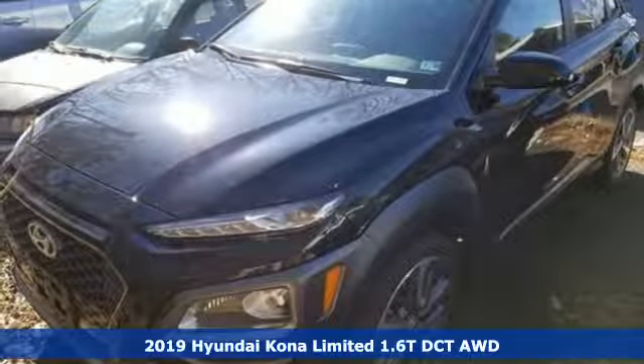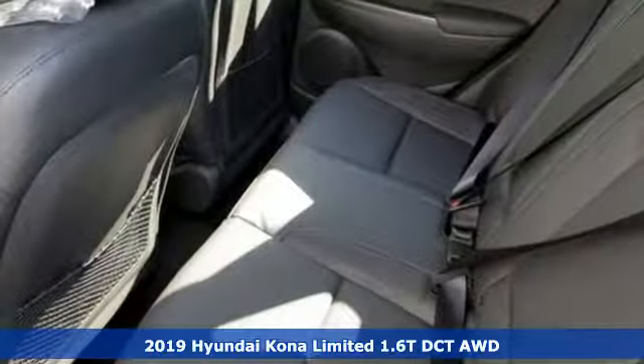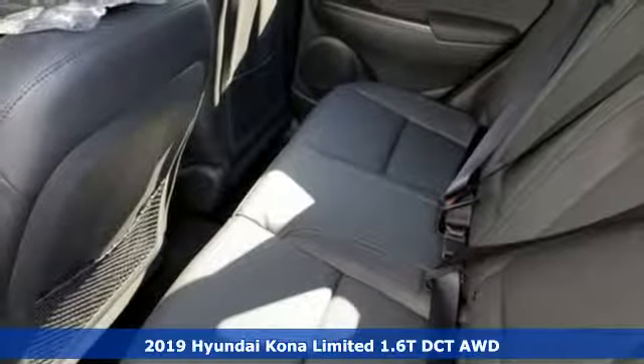Here's a new 2019 Hyundai Kona. Challenging convention to find a better way — it's the Hyundai way.